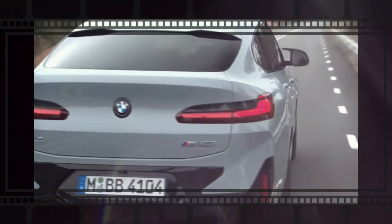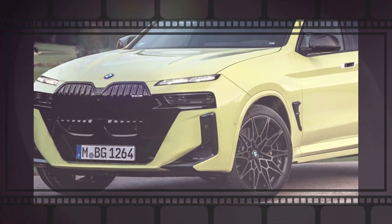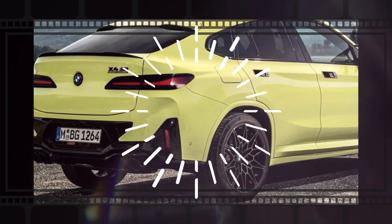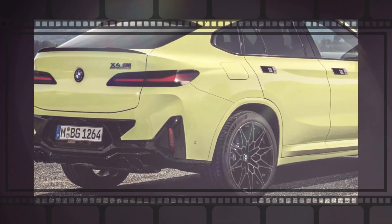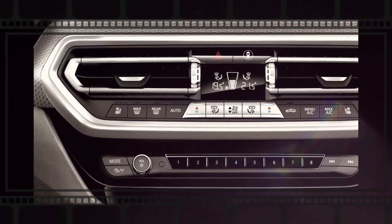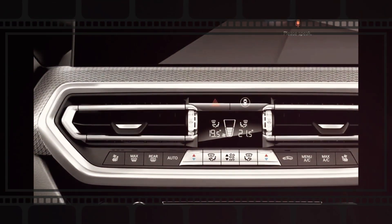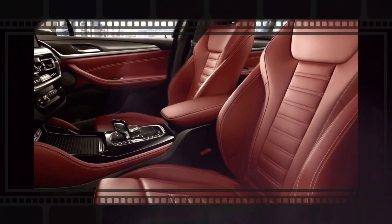Its interior will typically provide a premium and well-appointed cabin with top-notch materials and advanced technology. It will include a large infotainment display screen, an electronic instrument cluster, and a range of driver assistance systems. This model, regardless of its streamlined design, will supply a great amount of cargo area, whereby the back seats can be folded down to increase the freight area for larger items.